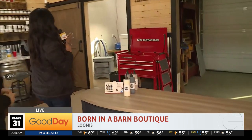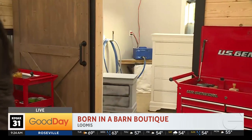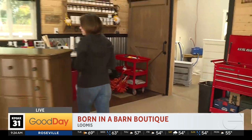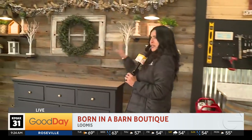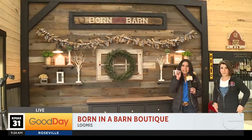In here is where she does most of the work — you can see those are pieces that are in progress. And then over here, look at this little staging area. How cute is this? You mentioned that she will teach you how to do it. Yes, she does. She has all kinds of online classes where people can learn how to do this.